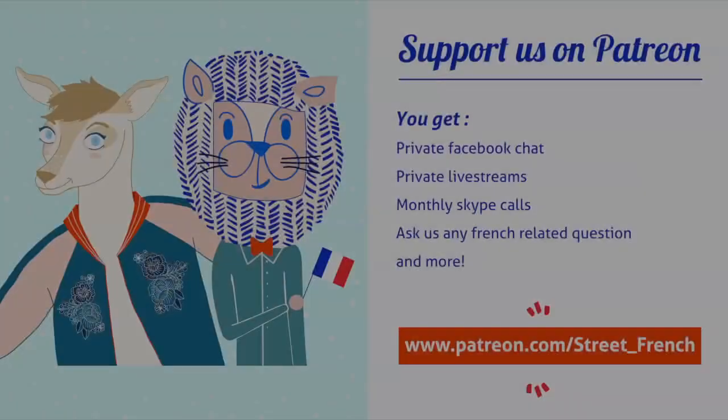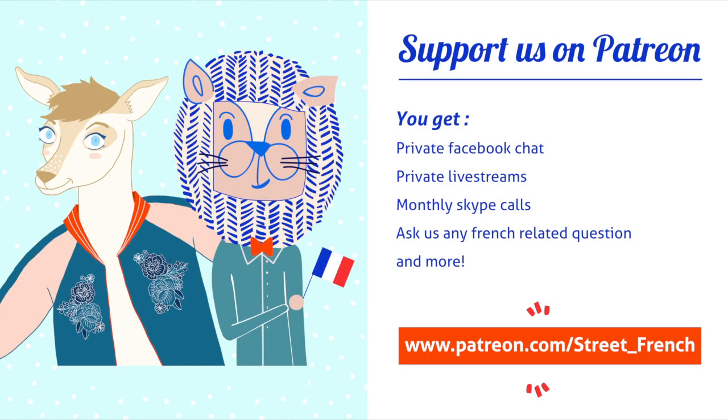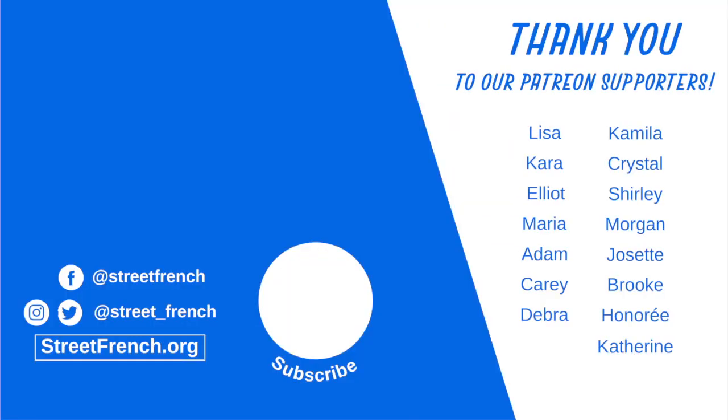That just about wraps it up for this video. If you have any questions, please let me know down in the comments below — I would love to get back to you. Thank you so much for watching and I'll see you guys next time. Bye.